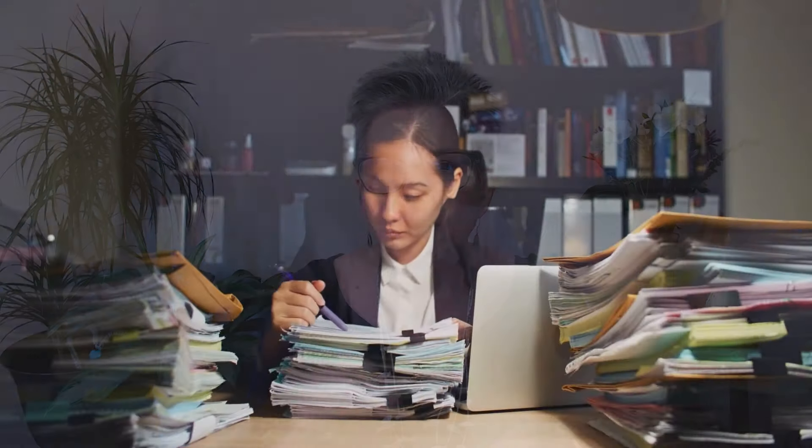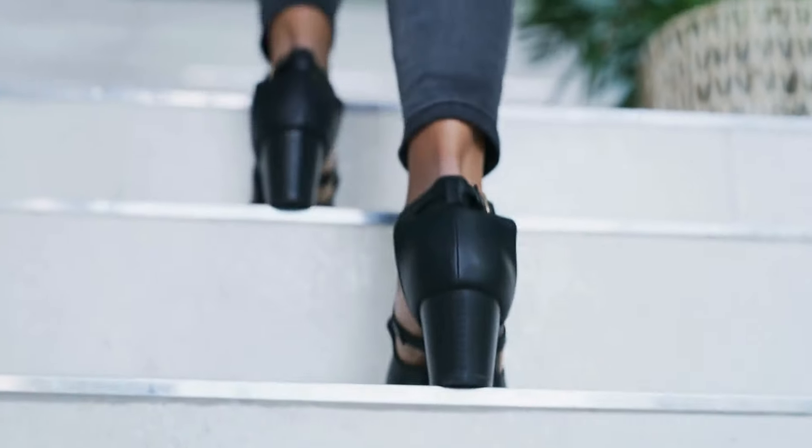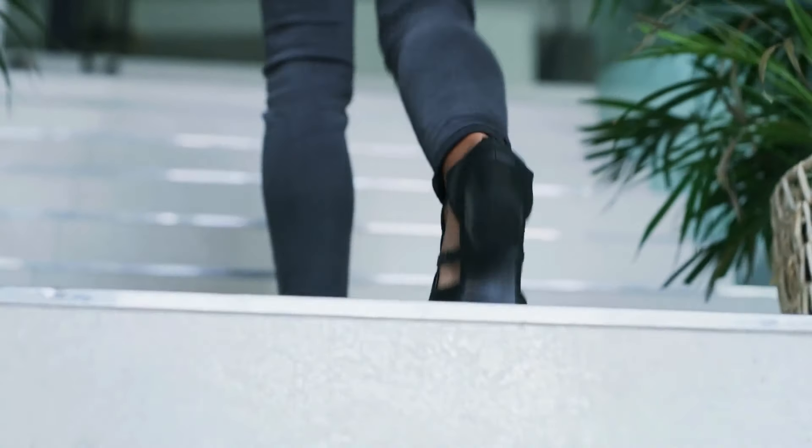What does that mean for you today in this energy shifting symbol? It means that you might be making this project you've got going on a little more complicated than it needs to be. Maybe you just need to make two big steps and it's already there — you don't have to put in a hundred different steps to see the outcome that you're wanting today.